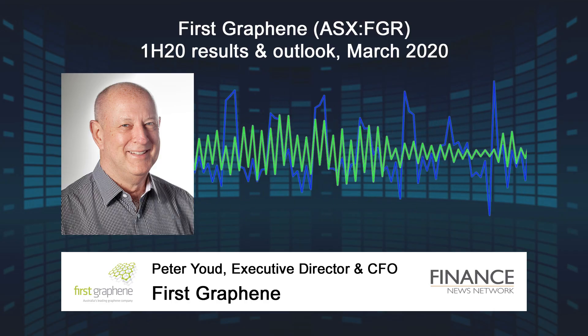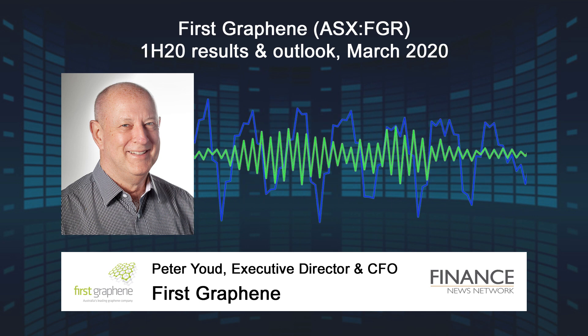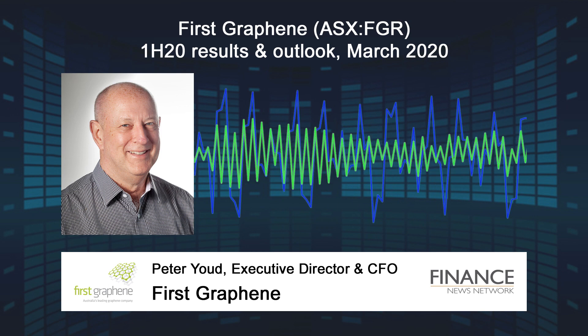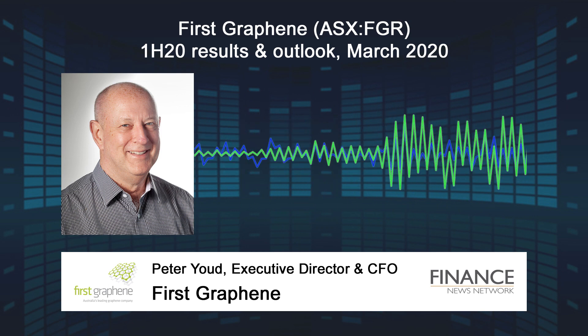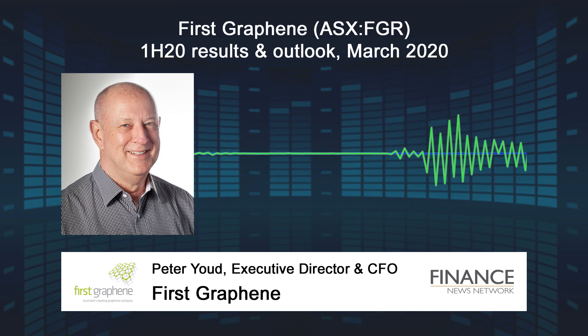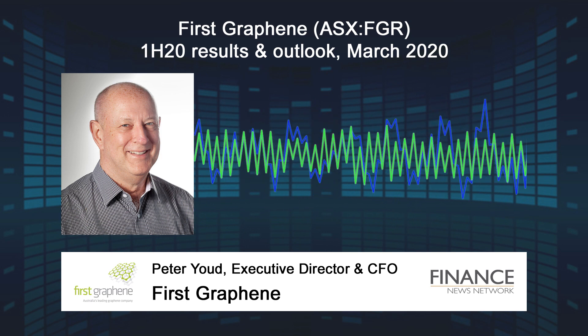FGR continues to make considerable progress in the improvement of polyurethane rubber and thermoplastic polyurethane materials. The mechanical improvements include enhanced tensile strength and wear resistance, together with superior levels of abrasion resistance.